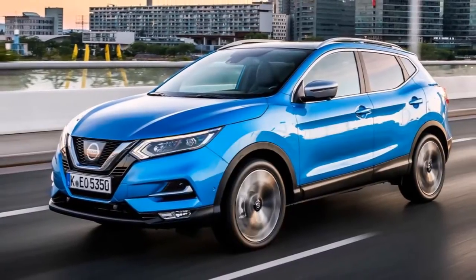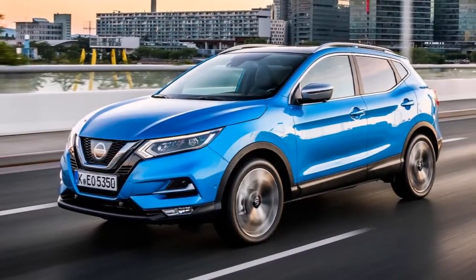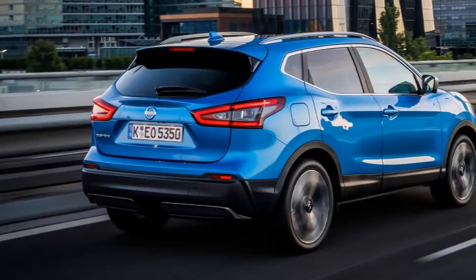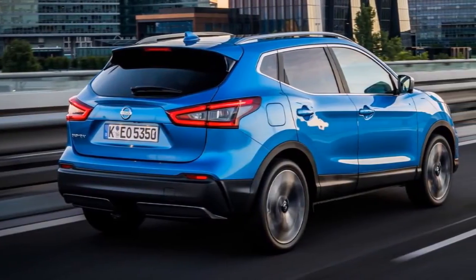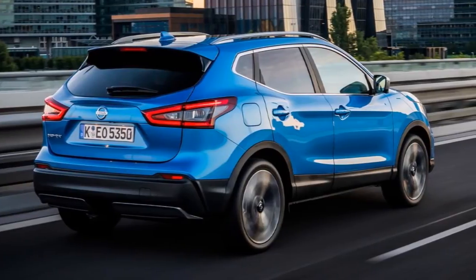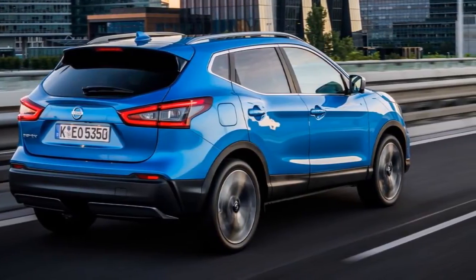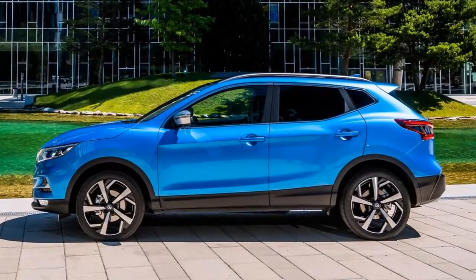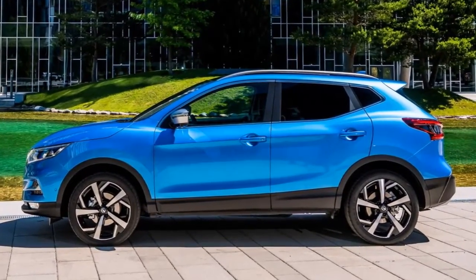The Nissan Qashqai is a small SUV or crossover that aims to offer the practicality and desirability of an SUV with the footprint, driving dynamics and running costs of a hatchback — as, presumably, do all cars of this ilk. When the first Qashqai was launched way back in 2007, it had few competitors.